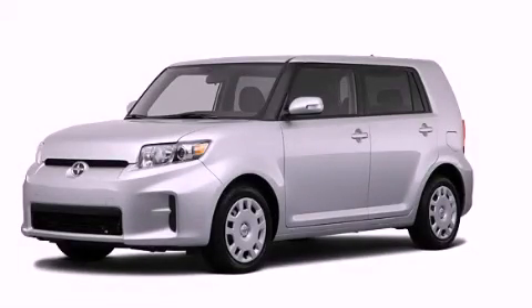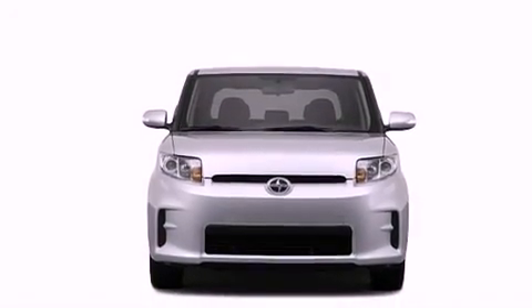This is a brand new 2012 Scion XB. Space, utility, and fun in one unique package.